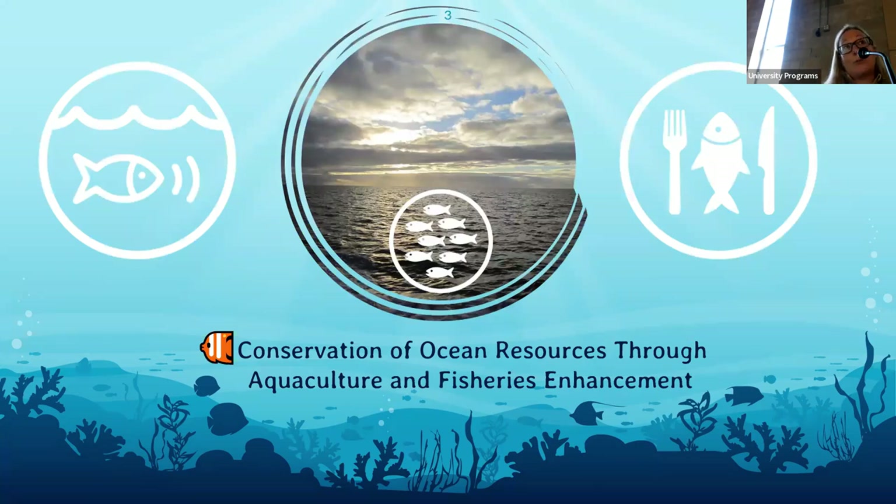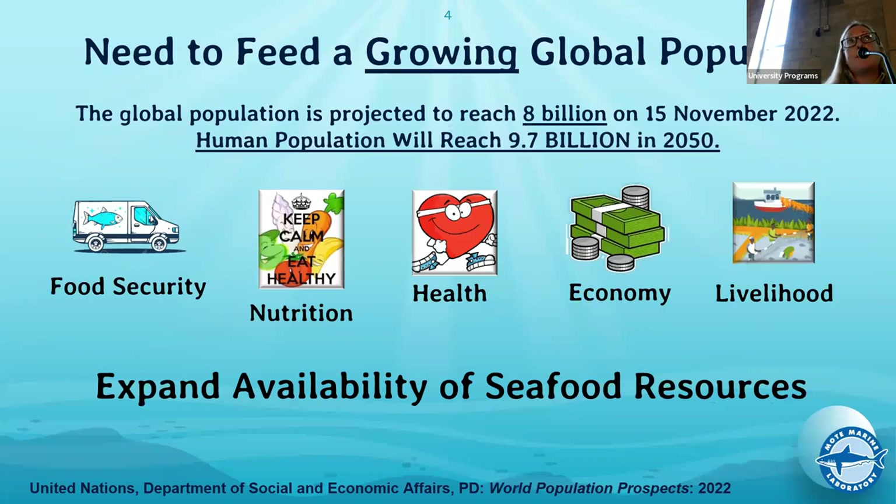The primary goal for the Aquaculture Research Park is really about conservation of ocean resources through that program and fisheries enhancements. We work side by side with them — we're actually located on that campus together. For a lot of institutions right now, everybody knows we're trying to feed this growing population. The areas we focus on include food security, nutrition, health, the impact the seafood industry is having, issues with the economy, how we're importing everything, and livelihoods. A lot of what we focus on is related to trying to solve problems in those areas — expanding availability of seafood resources and the conservation aspect.